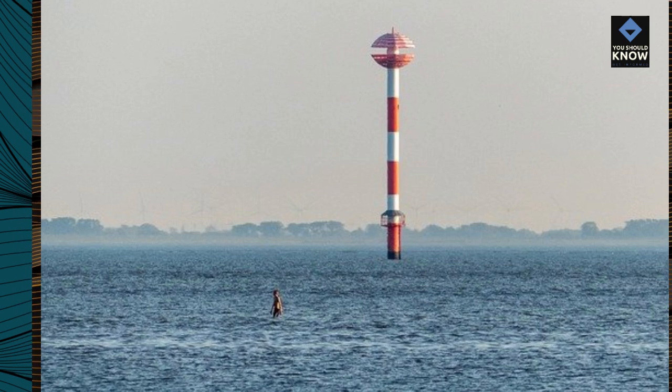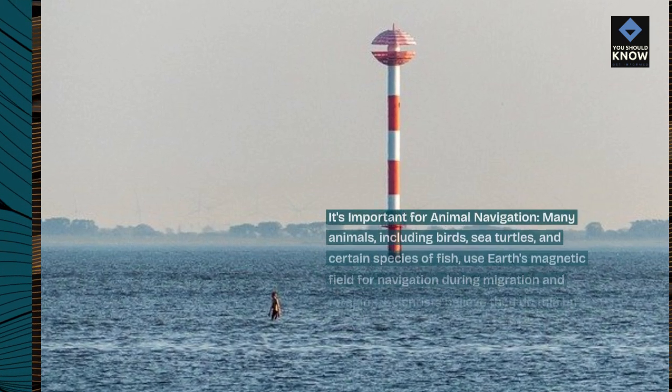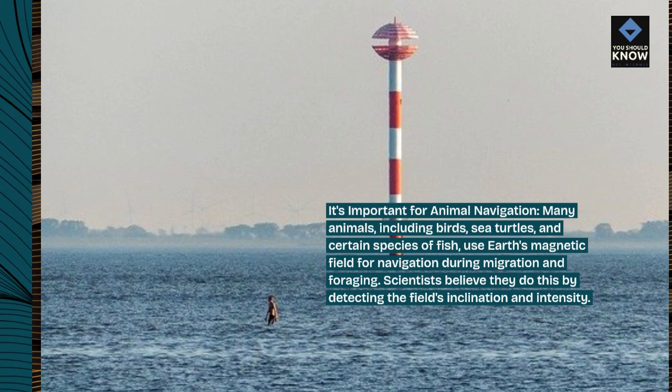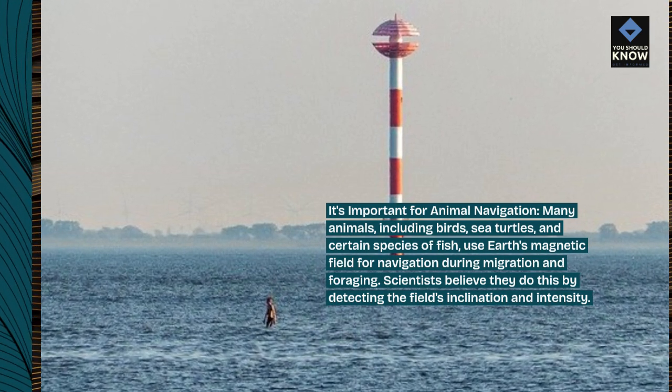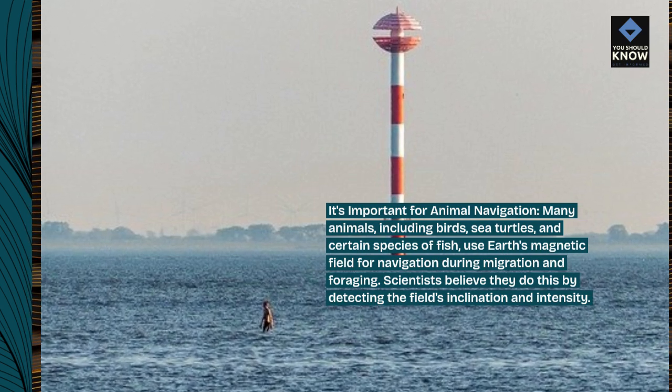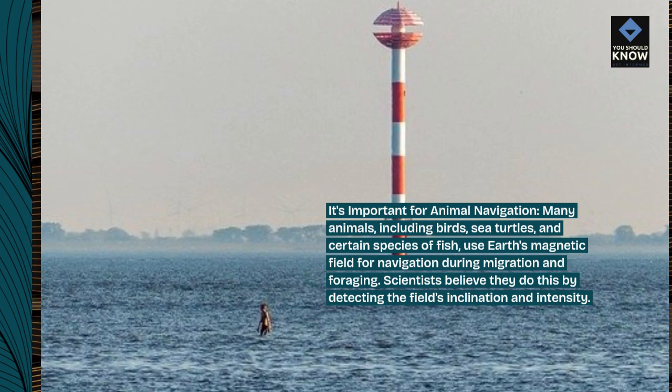It's important for animal navigation. Many animals, including birds, sea turtles, and certain species of fish, use Earth's magnetic field for navigation during migration and foraging. Scientists believe they do this by detecting the field's inclination and intensity.